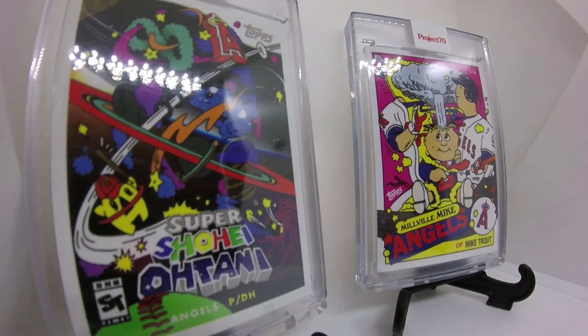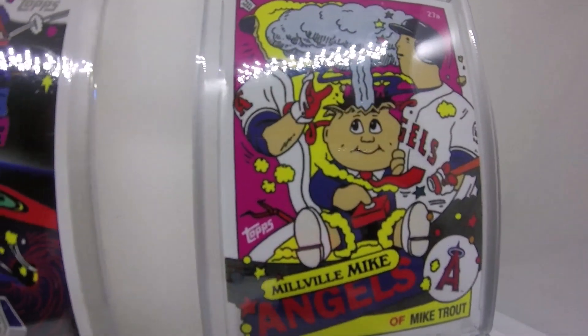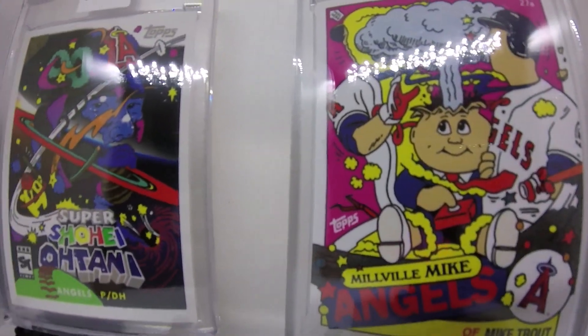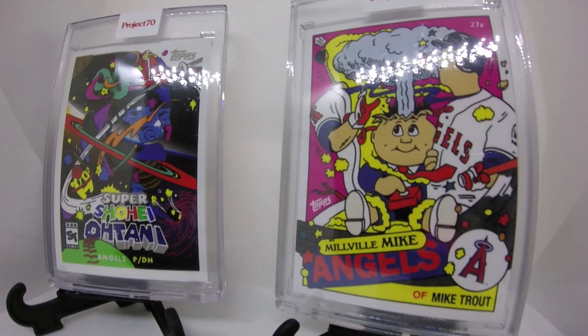We have another one here with a mushroom cloud going off in the background, out of a Garbage Pail Kids head. You have the Garbage Pail Kids motif on an Urmsy card again, and a Mike Trout with pink and bright yellow.